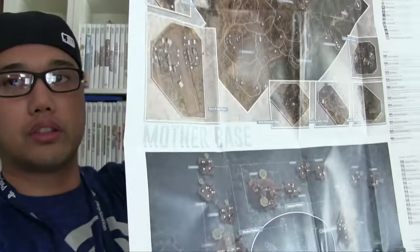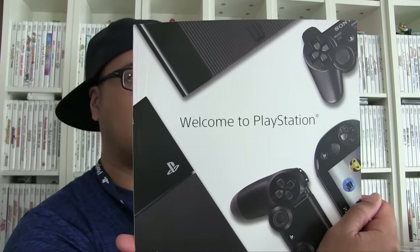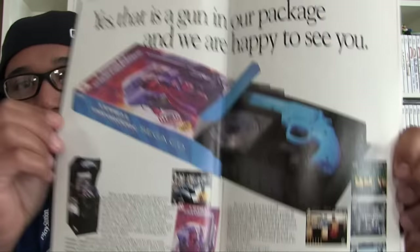He gave me this poster for Metal Gear Solid — it's a poster of the Mother Base and a bunch of other areas in the map, including this Metal Gear Solid piece of art. That's pretty cool. And this PlayStation Welcome to the PlayStation Guide Booklet — maybe it was part of the PlayStation 20th anniversary celebration. He also threw in a bunch of comics: we got Sabertooth. I like looking through old comics to find the ads for retro games. We got Lethal Enforcers for Sega CD — that's pretty awesome.